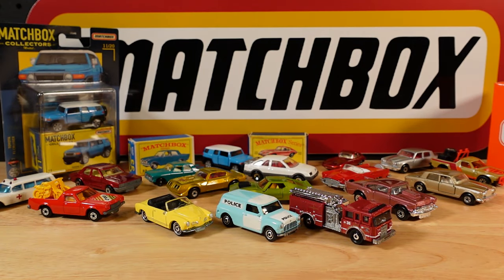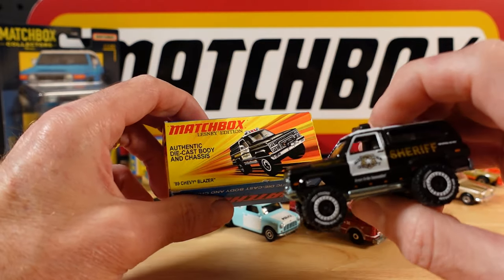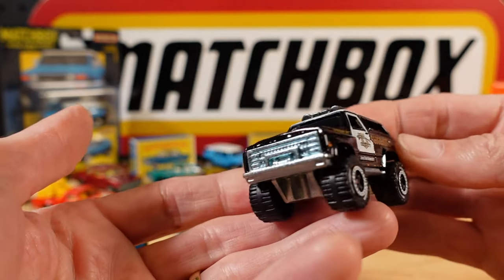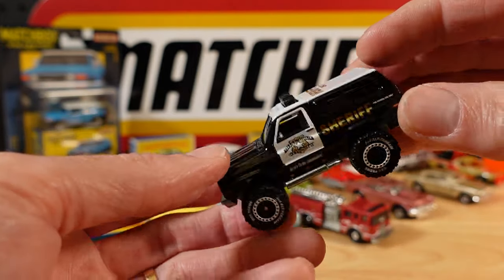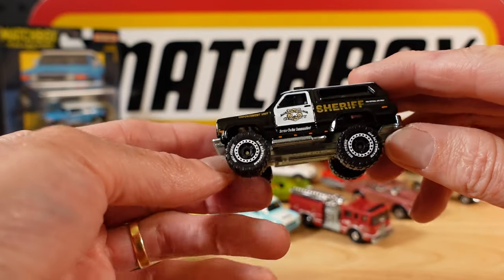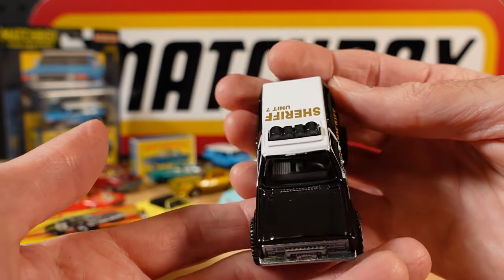And randomly I'll pick out this fella - it's the 89 Chevy Blazer. So heavy! Look at the amount of metal on this one. It feels like you're picking up something else, not a Matchbox car, but so glad they did these.